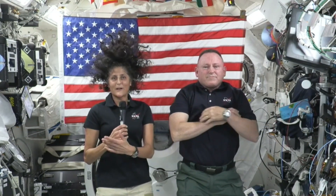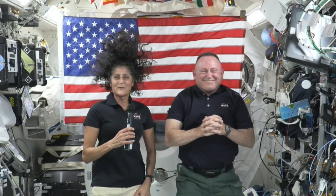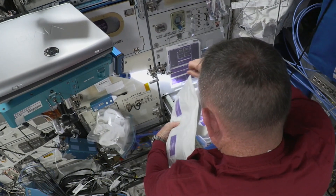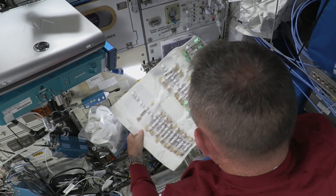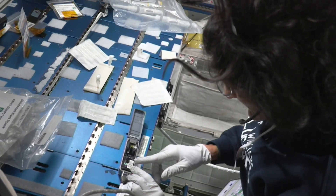We've been integrated right into Expedition 71 — 71 plus as we call it — and we've been doing science for them, maintenance, some major maintenance that has been waiting for a little while, like stuff that's been on the books for a little bit.